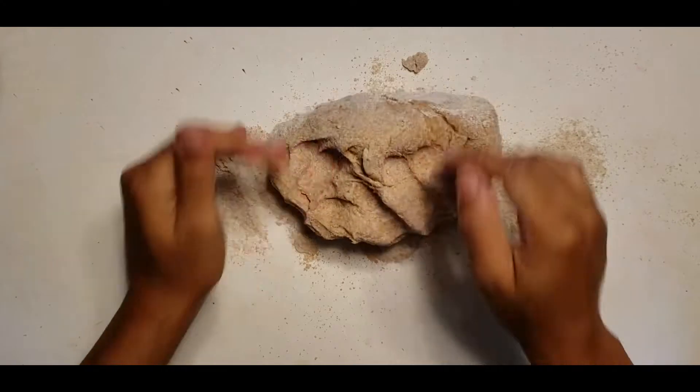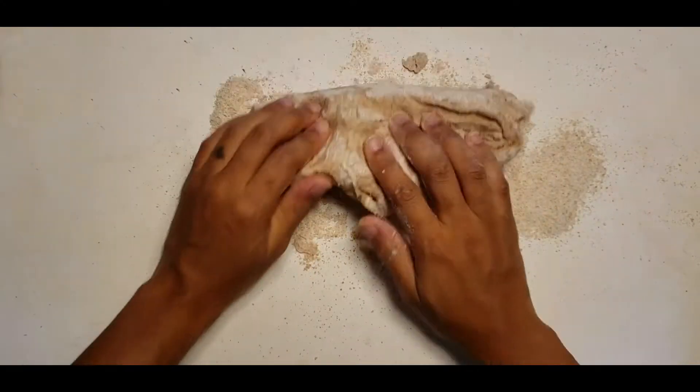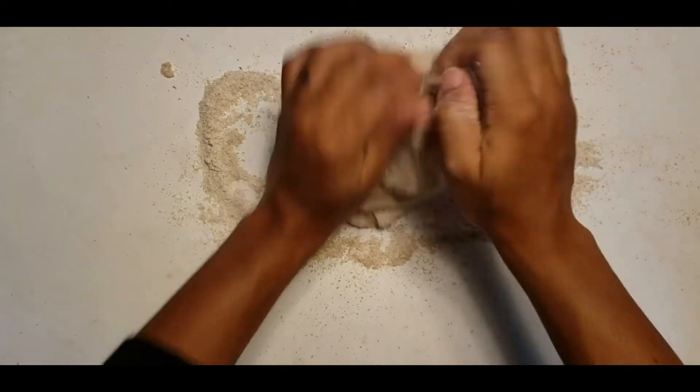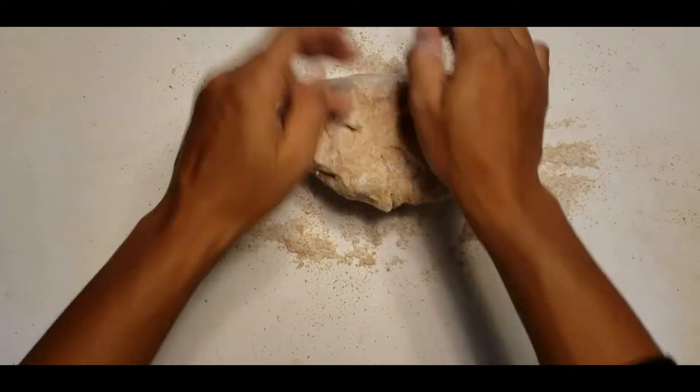Spelt is an ancient grain of Northeast Africa that has higher amounts of vitamins and minerals than traditional wheat, such as high in fiber, protein, iron, magnesium, and zinc.